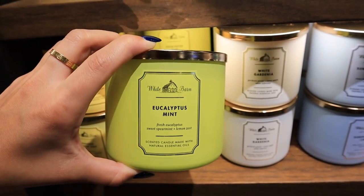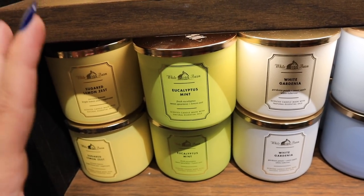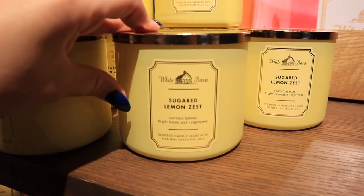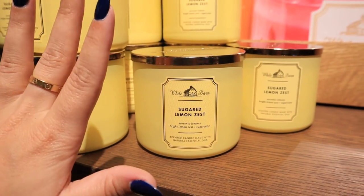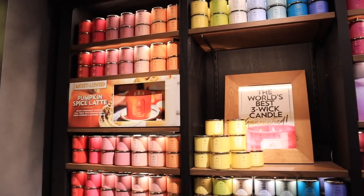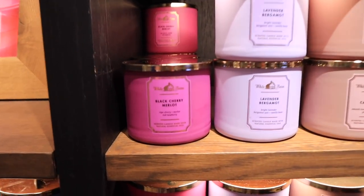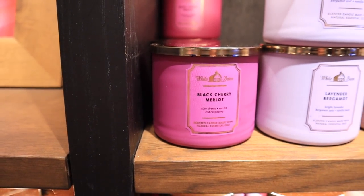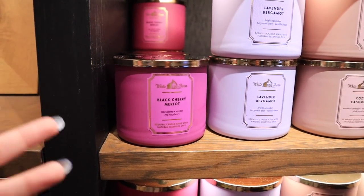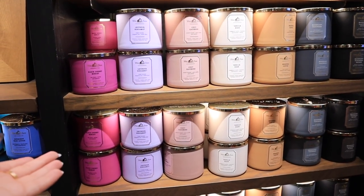Eucalyptus Mint is another one we absolutely love. It's part of their stress relief line — another really good one if you like really fresh, relaxing scents. This particular White Barn label with the matte candle holder is definitely my favorite style of candle they have. They're all perfectly color-coordinated, and I just love how simple the packaging is and how well this style goes with my decor. But like I mentioned, it's not going to stop me from buying it if they don't have it in this style.